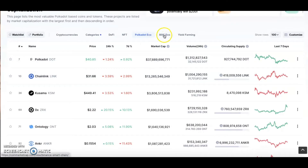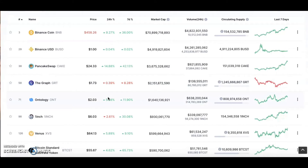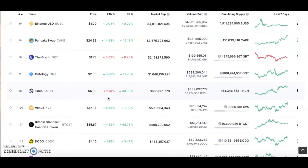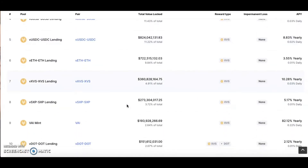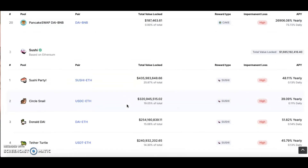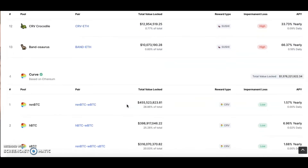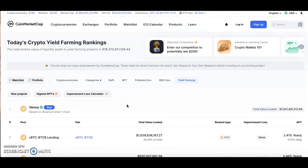The Binance Smart Chain ecosystem section is even newer. All this amazing information literally tells you all the coins that are up — the weekly percentage, the 24-hour percentage. In the yield farming categories you can see where it's best to get yield farming, and a lot of it is Binance, PancakeSwap, SushiSwap, and Curve.